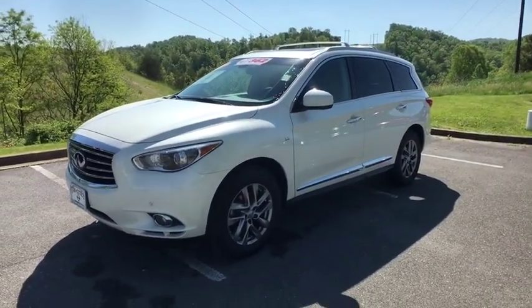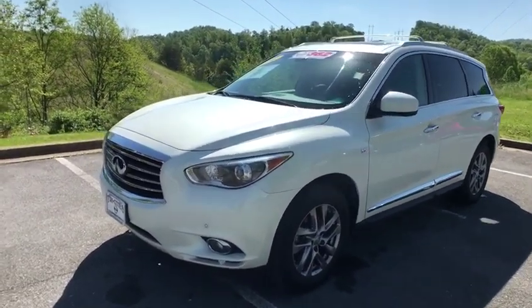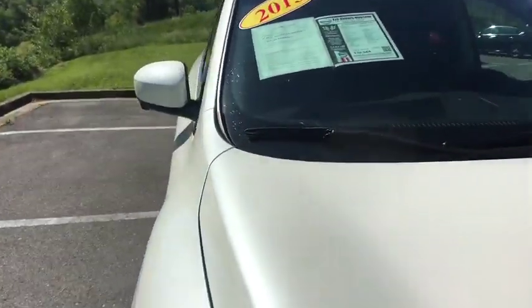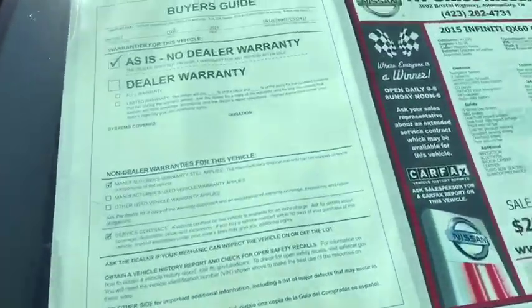Heated and cooled front seats, four-wheel disc brakes, center armrest, universal garage door opener, electronic stability control, power windows, fog lights.